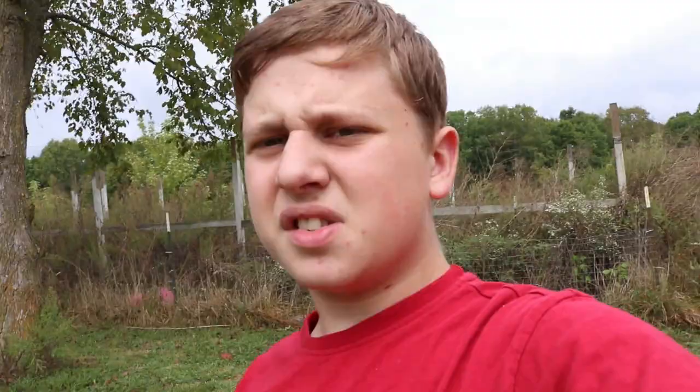Our dog just climbed the fence. What the — our dogs have escaped. Well, it looks like I'll see you all next time. Bye.